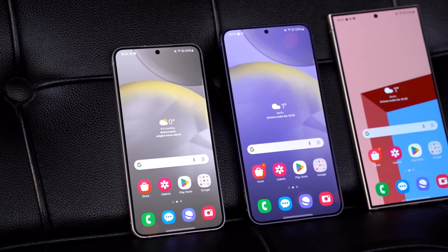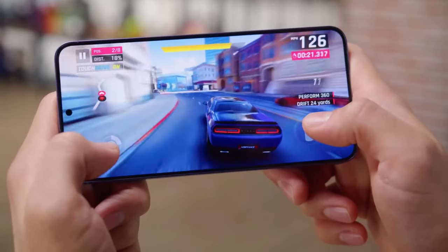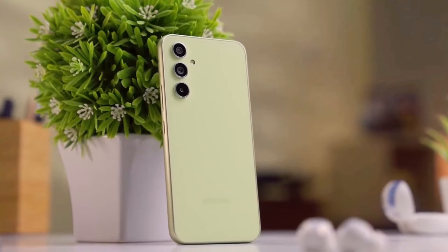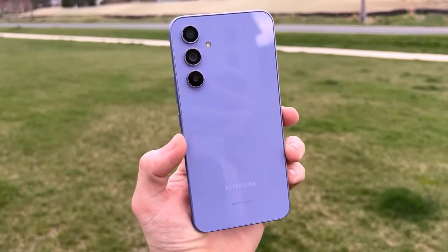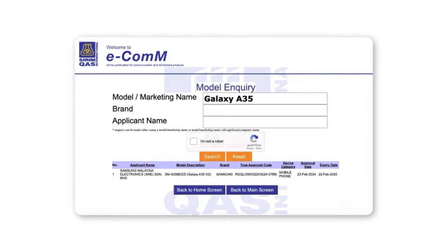Now that the Galaxy S24 series has been on the market for a while, Samsung is gearing up to refresh several smartphones in its Galaxy A series lineup. One of these upcoming devices is the Galaxy A35 5G, which has gone through certification procedures in different countries, indicating that its launch is near. The smartphone has recently been certified by the Standard and Industrial Research Institute of Malaysia, indicating that it's on track for release there.